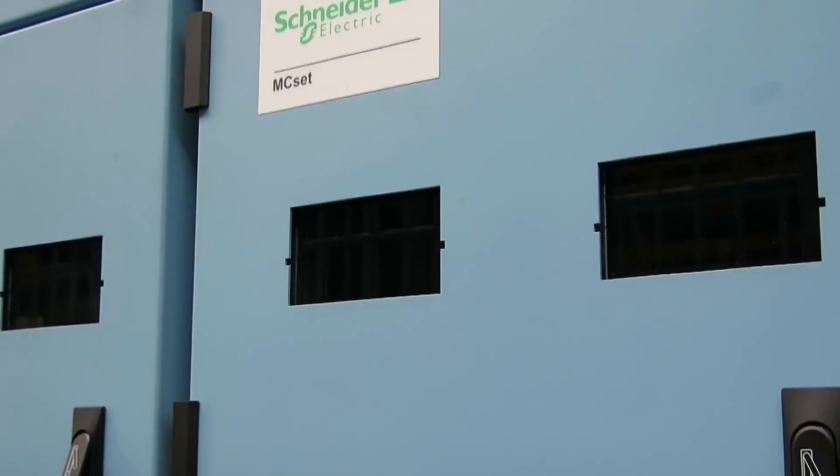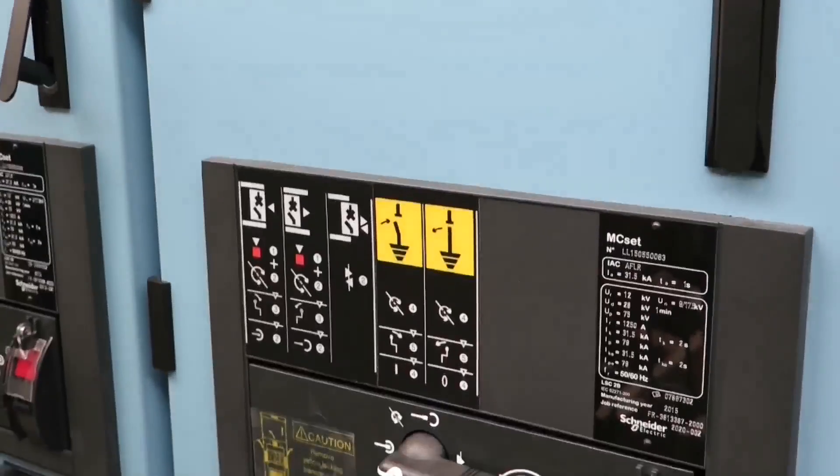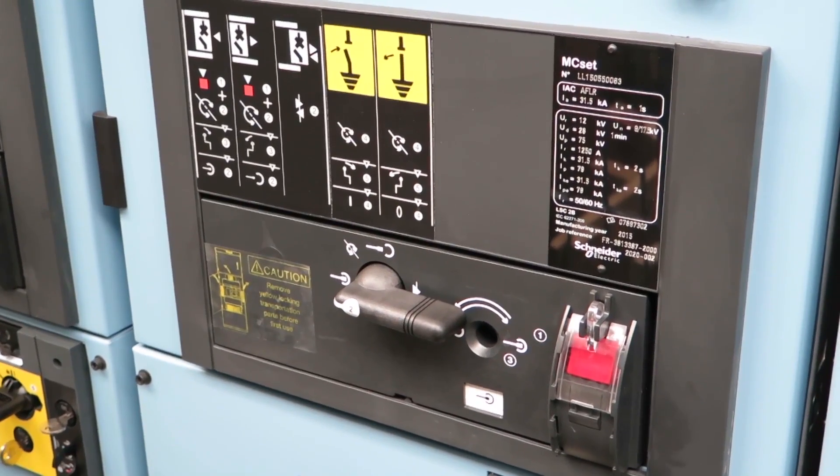This drive is used as a soft starter, therefore we provide the function synchronous transfer. This means we accelerate the motor by the VFD and transfer the motor seamlessly to direct on-line operation. For this we need a choke on the output.